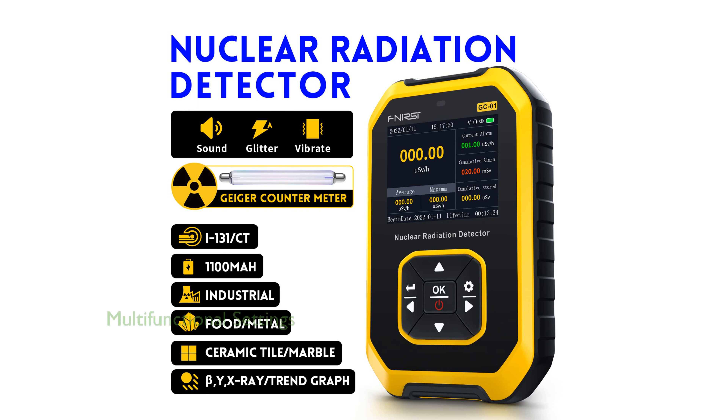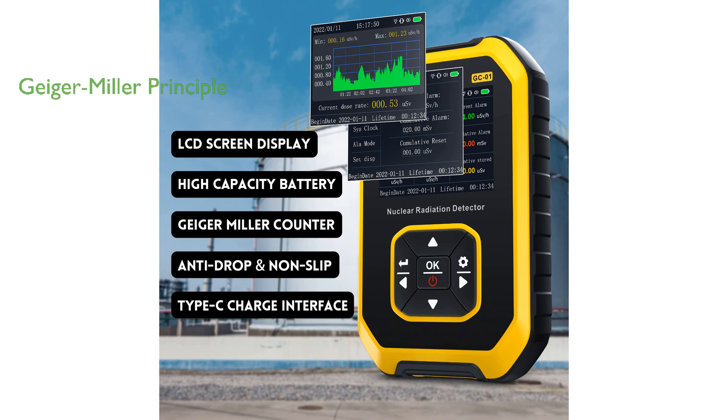It's a multifunctional Geiger counter with various settings, including alarm setting, system clock setting, and language selection, making it user-friendly and adaptable to diverse user preferences. The working principle of the FNURSI GC01 is based on a Geiger-Müller counter, which effectively measures the intensity of ionizing radiation, providing reliable and consistent results.